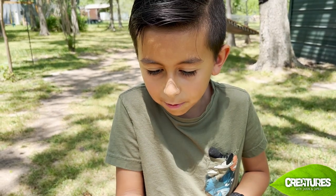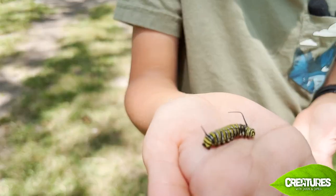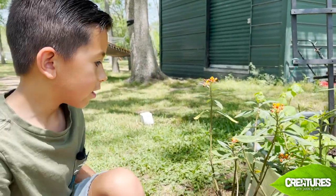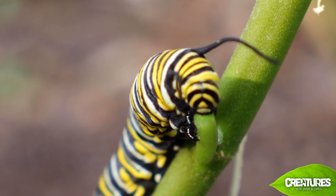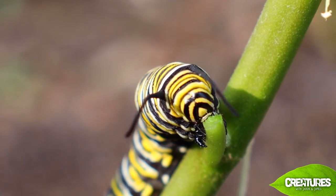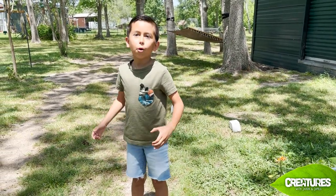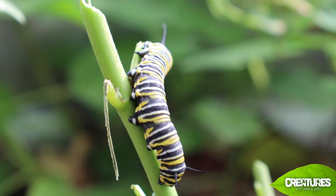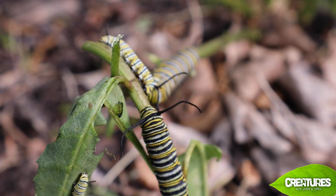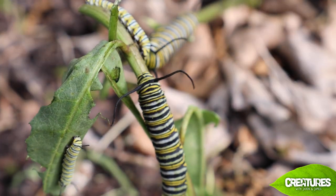This is a monarch caterpillar — look at that thing go! The caterpillar eats all of these leaves. Chomp chomp chomp, look at him go! If I had a crawfish the size of a tree I would be chomping that fast. The caterpillars stay caterpillars for seven to seventeen days. Once they're big and fat, they find a place to hang upside down.